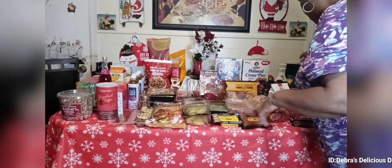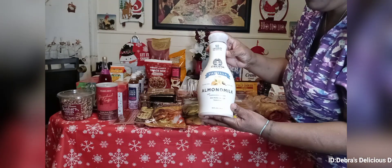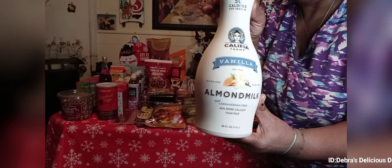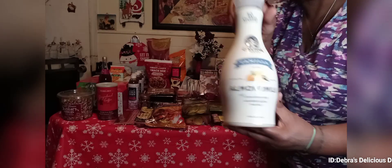Then over here I have a Califia Farms vanilla almond milk — this is delicious guys. I like to have that in my coffee sometimes besides a creamer, and I also like to use it for my cereal.